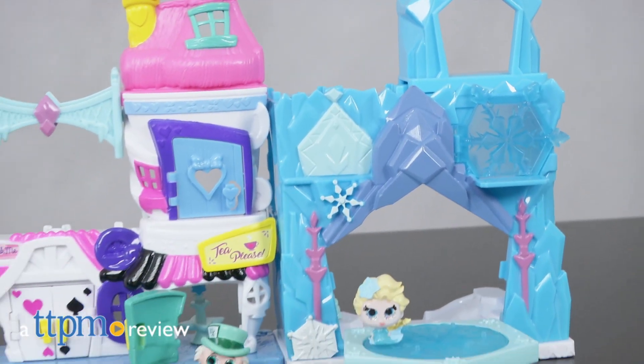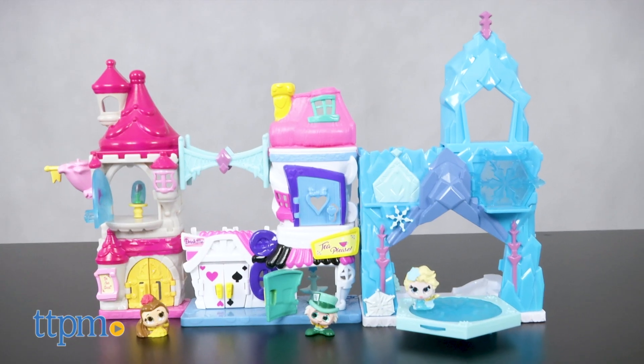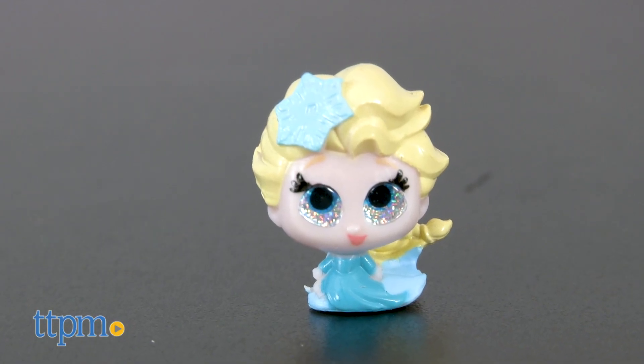There's a surprise behind every door and it's adorable! Hi, I'm Laurie from TTPM. With Moose Toys' new Disney Doorables — Mad Hatter's Tea Shop, Belle's Bookshop, and Elsa's Ice Rink playset — young Disney fans can put together a three-in-one playset featuring all three scenes and all three characters.